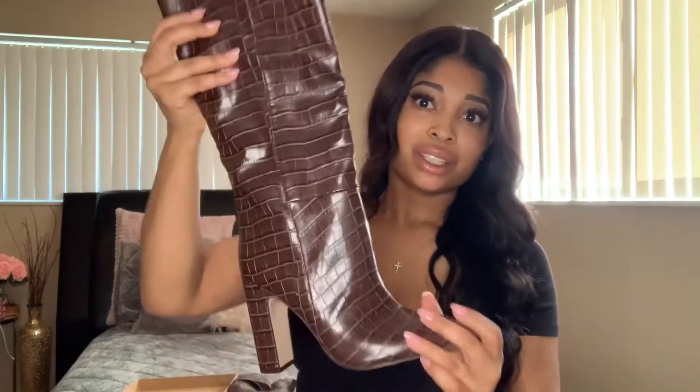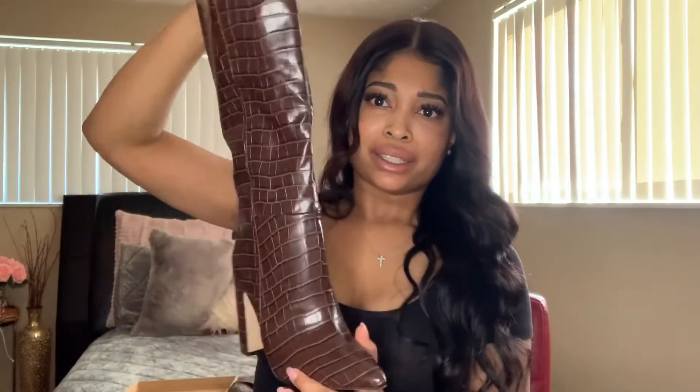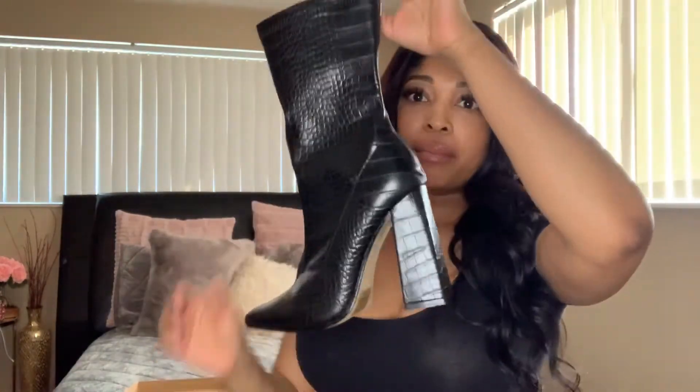I'm obsessed with these. I have sweatpants on but I want to show you guys how cute they look, so I'm going to put them on real quick. Look at that — they just fit so cute! Okay, it was a little hard to get off, but I love these. They also have them in black, but I got brown because I already have similar black boots that are shorter. I'm all out of breath from doing the most with those shoes!